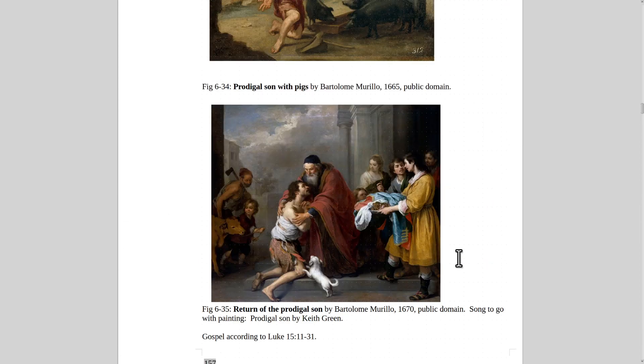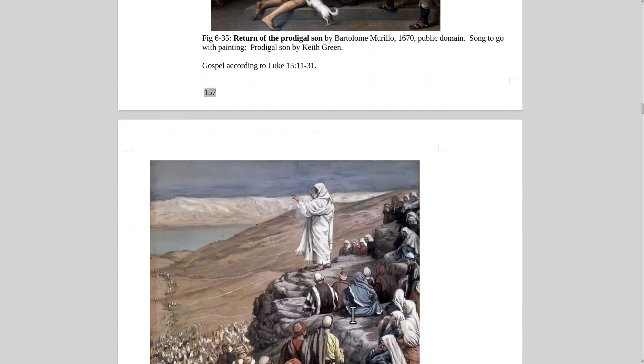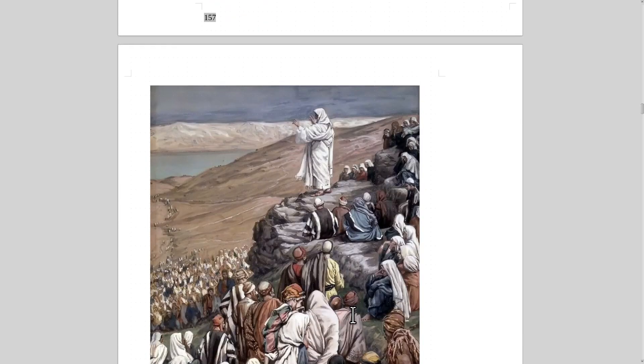The best song about the prodigal son is called 'The Prodigal Son' by Keith Green. It's a great, long song — about eight minutes. It's really good.